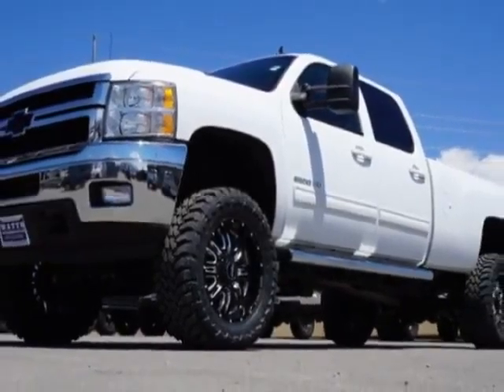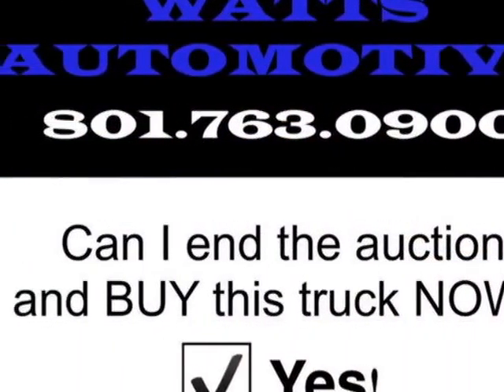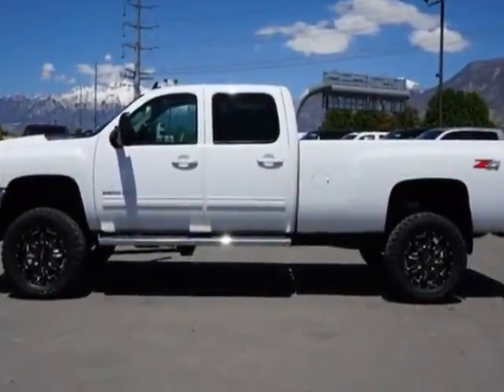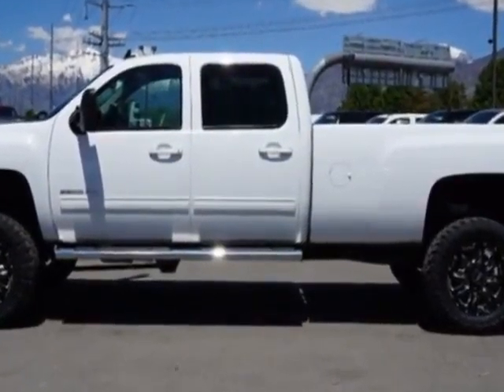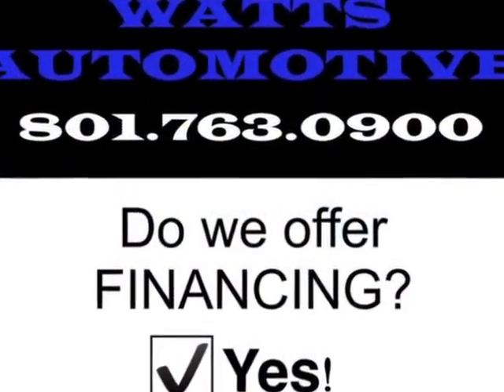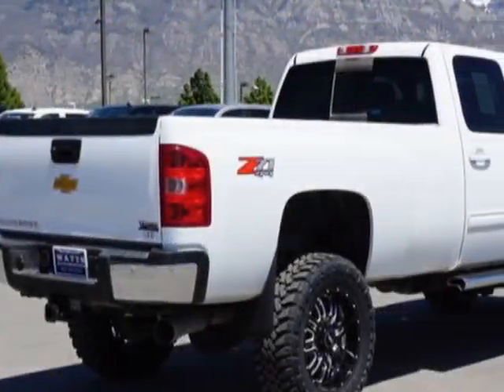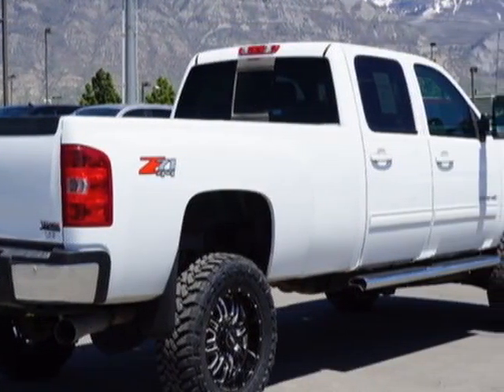This Silverado 2500 HD boasts a 6.6 liter engine and has a 6-speed automatic transmission. This vehicle uses diesel. Additional options include Power Driver Seat, Auxiliary Audio Input, Tow Package, and Driver Airbag.